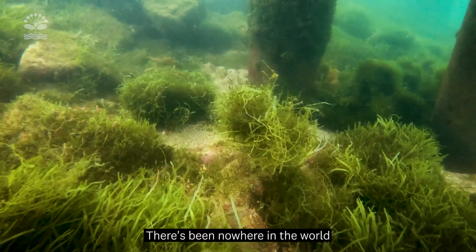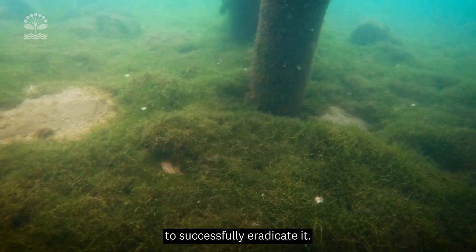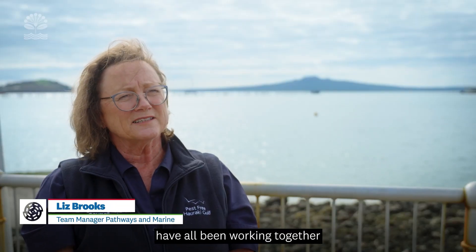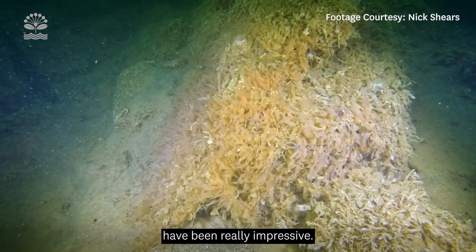Caulerpa is just a huge challenge. There's been nowhere in the world that they've managed to successfully eradicate it. MPI, Iwi and councils have all been working together really hard to come up with new ideas, and some of the innovations have been really impressive.